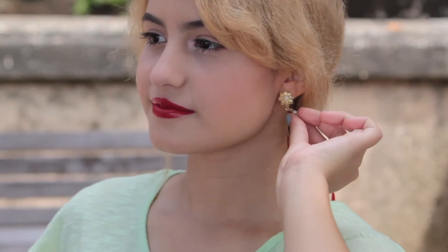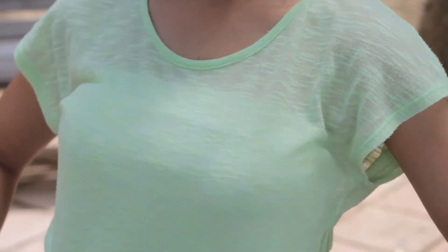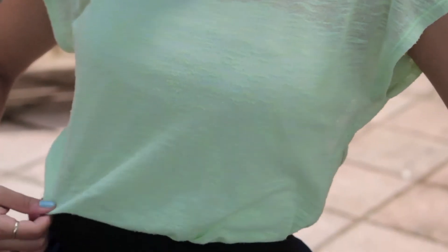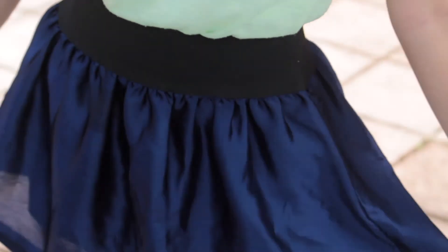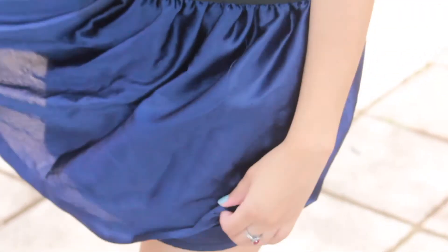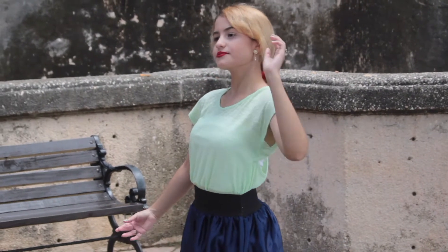I added some gold earrings because she does wear gold earrings in the movie and sometimes in the parks — they are just incredibly beautiful. A light green top with an undershirt from Shein underneath, and I added this dark blue skirt because I wanted a little bit of layering without it being entirely flowy. I added black flats, and in the end you have Mulan's look for springtime.